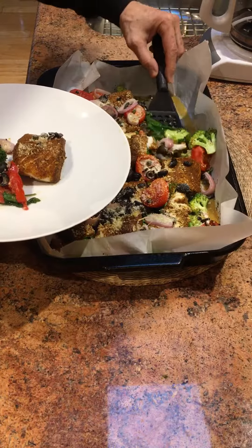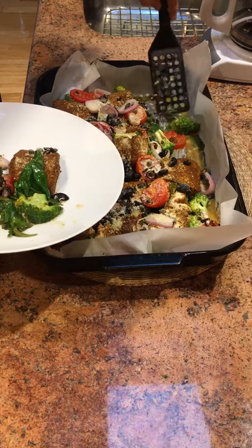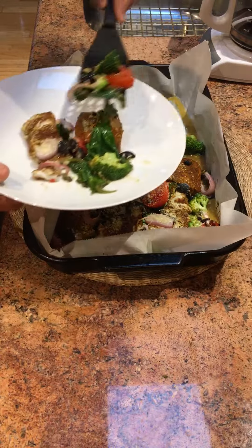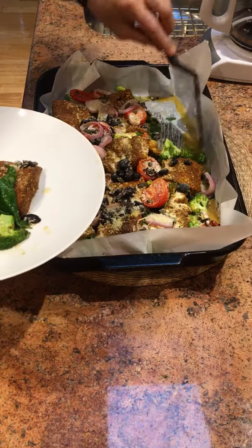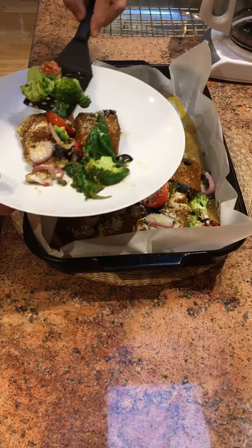Fresh fish, spinach, broccoli, tomatoes — and the broccoli is going to be crunchy. I've tried this before.